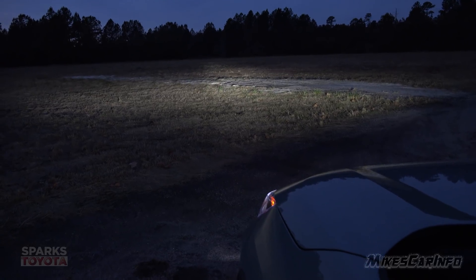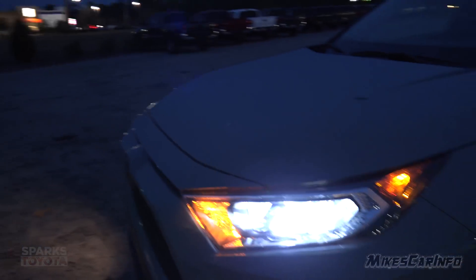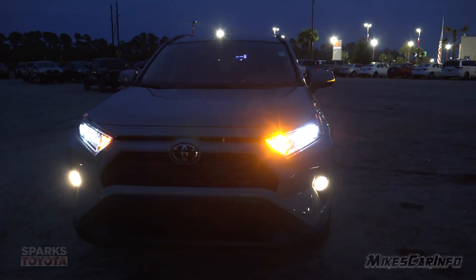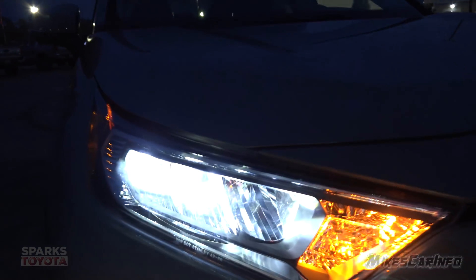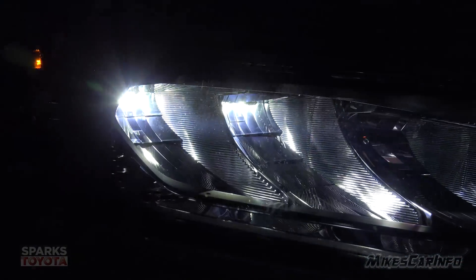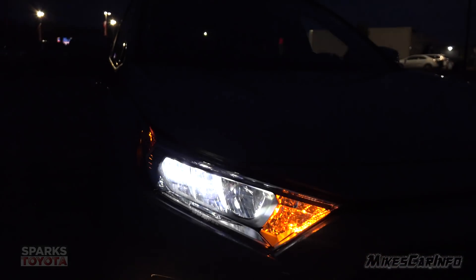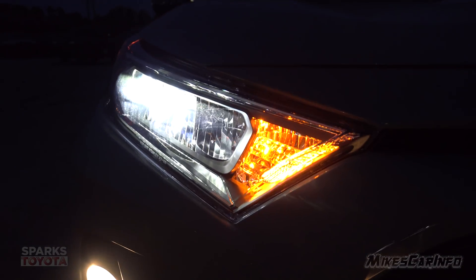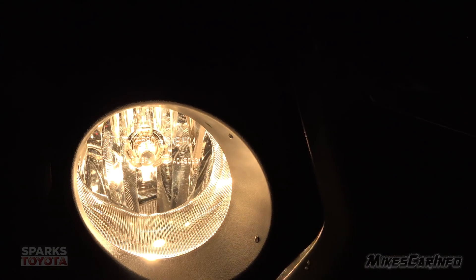Now I'm going to turn on the fog lights and the turn signal so we can see low beams, fog lights, and turn signal together. The fog lights are halogen bulbs, so they don't have that bright white look like the headlights — they have a yellowish hue. The headlights have a scoopy reflector housing, and you can see it's the outer portion that's illuminated. The inner portion will illuminate when I put the high beams on.